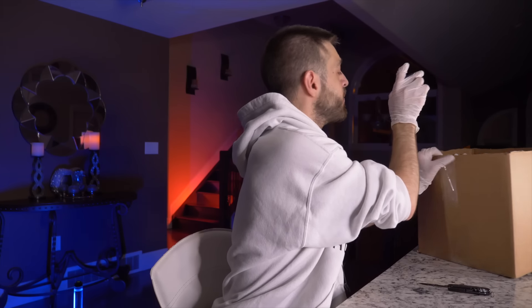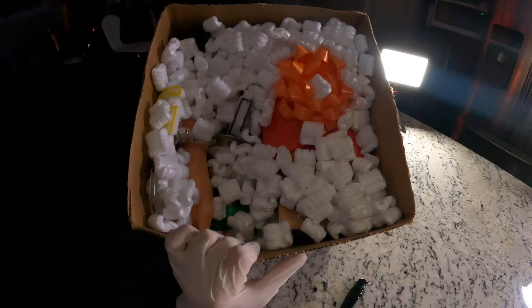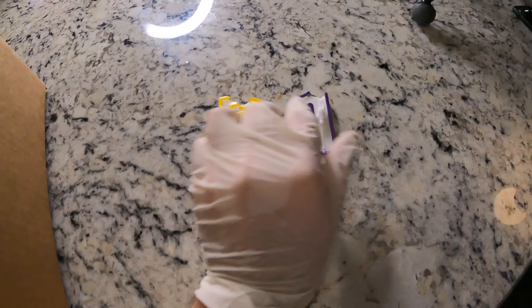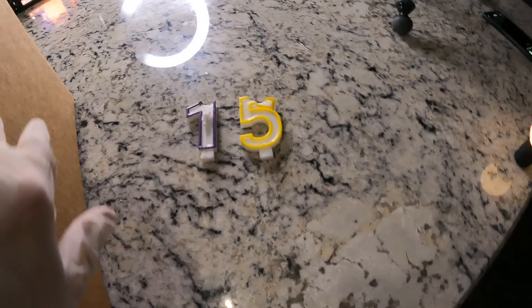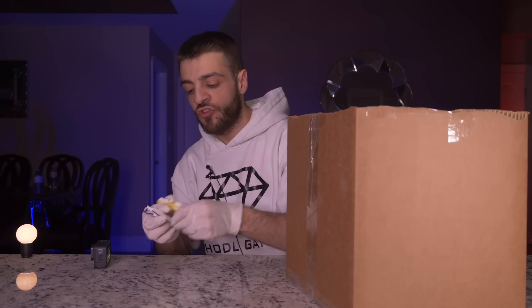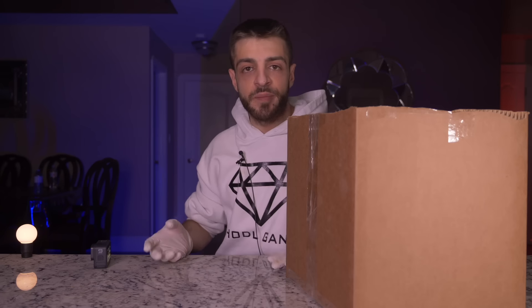The next item is a one and a five — so either 51 or 15. These are the classic birthday candles we all know. I'm going to put them to my right for now — maybe they mean something for later on, because you know how these dark web boxes work.